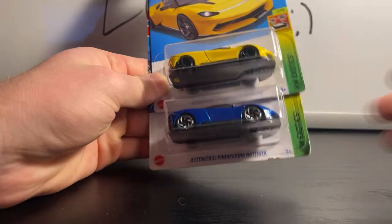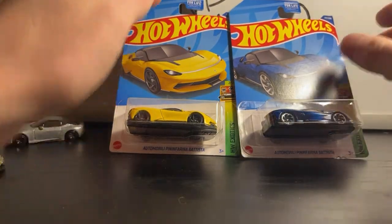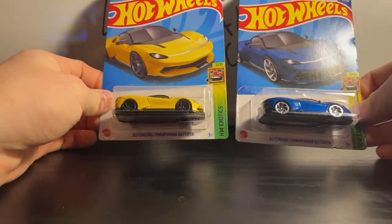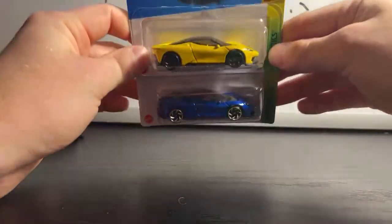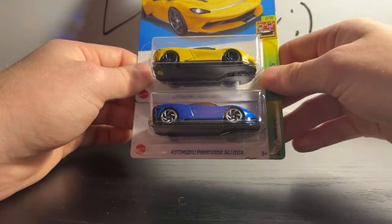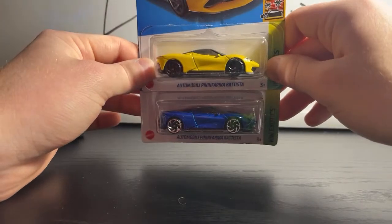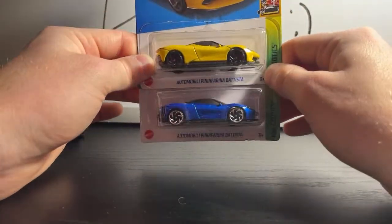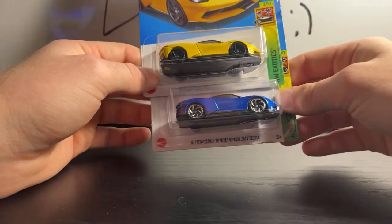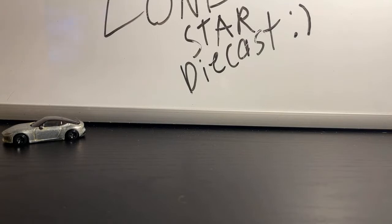Some people say the Pininfarina Battista isn't a new model because it debuted in the Hot Wheels ID lineup, but as long as it debuts in the same year as its premium or different release, I consider it a new model. It did have a store exclusive Tune as a red edition. The ID version of this thing goes for crazy prices — one ID car can go for up to two or three hundred dollars; a full set goes for a thousand. Hot Wheels did ruin the deco on this one for this year's re-release. I don't really like the deco because it takes the tail lights away. My favorite color has to be the blue.